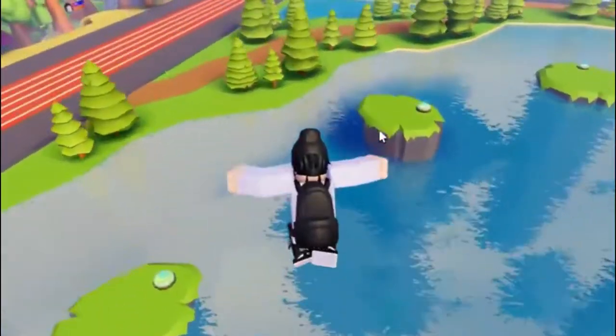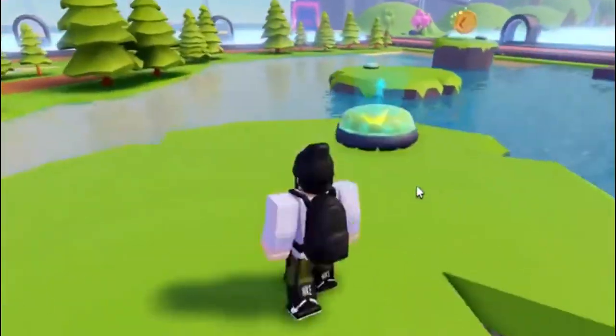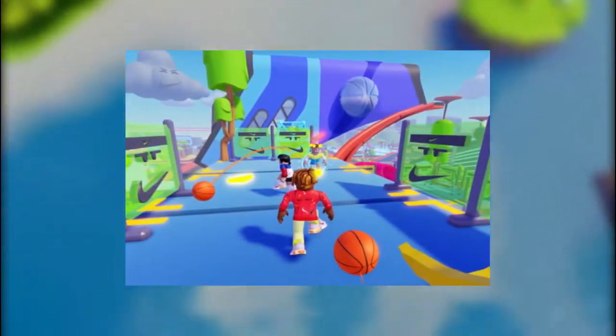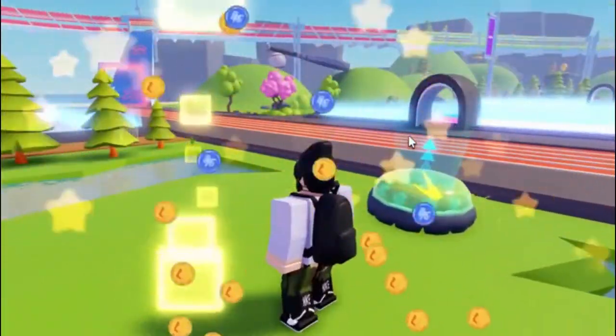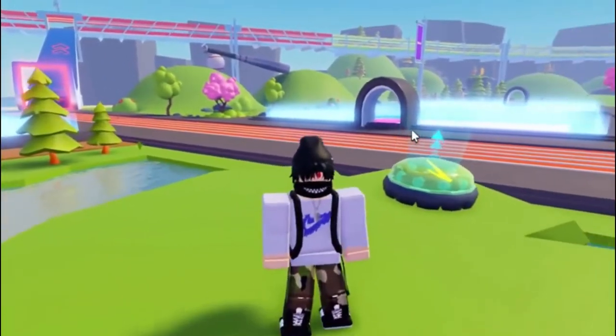At launch, visitors can participate in games such as Tech, The Floor is Lava, and Dodgeball with their friends. The creativity, however, is unlimited. With the Nike Land toolkit, creators can easily design their own minigames from interactive sports material. Dream it, make it, play it!